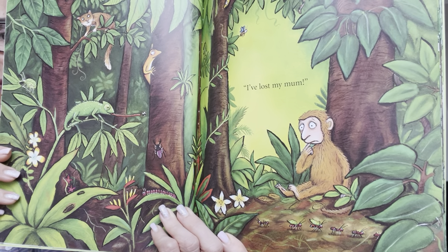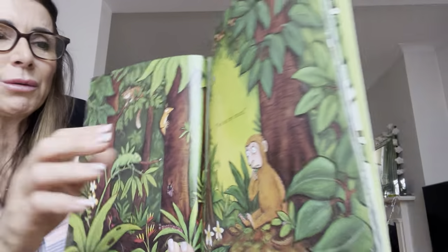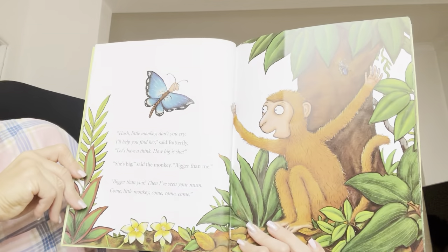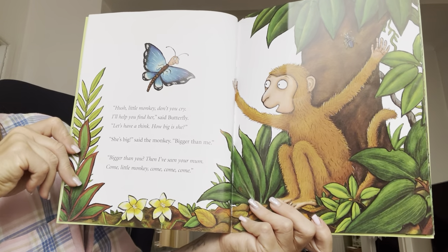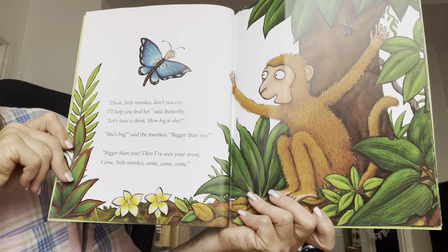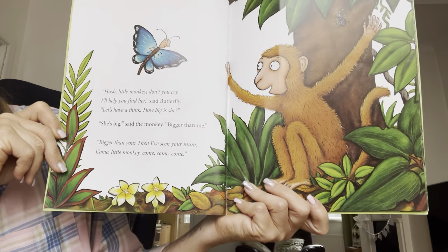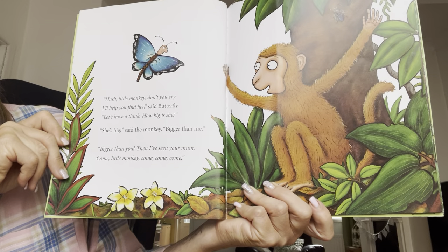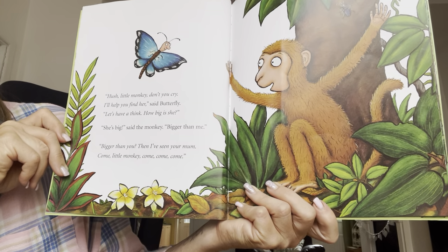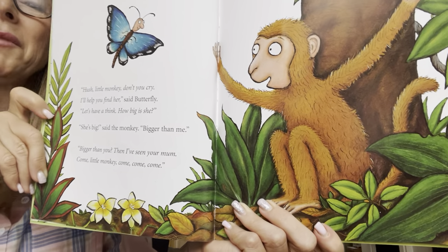I've lost my mum. Oh, poor monkey. Hush little monkey, don't you cry. I'll help you find her, said Butterfly. Let's have a think — how big is she? She's big, said the monkey, bigger than me. Bigger than you? Then I've seen your mum. Come, little monkey, come, come, come.